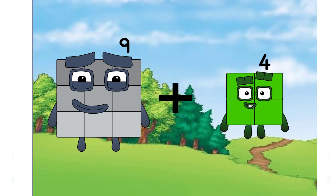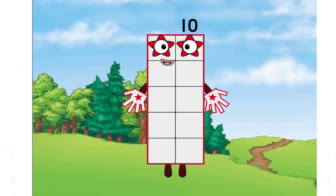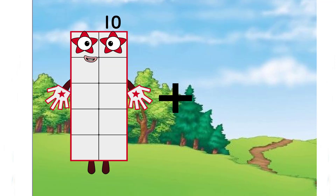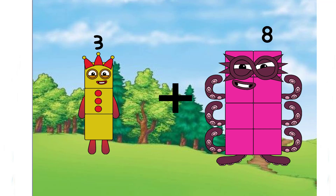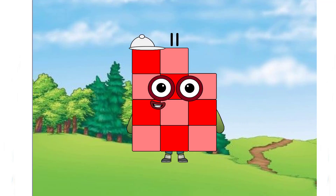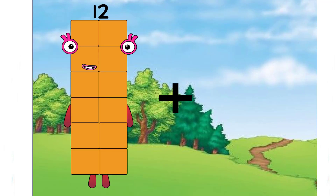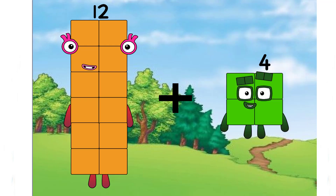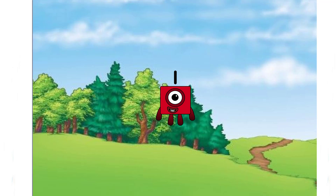Nine plus one equals ten. Three plus eight equals eleven. Twelve plus nine equals one — hmm, another incorrect answer. The correct answer is twenty-one. Remember, class?